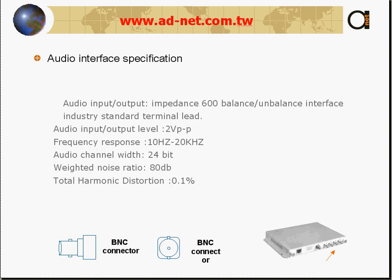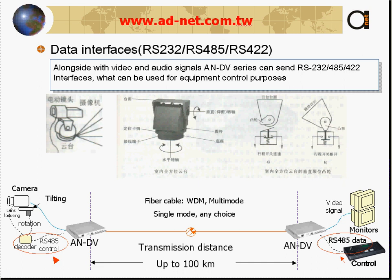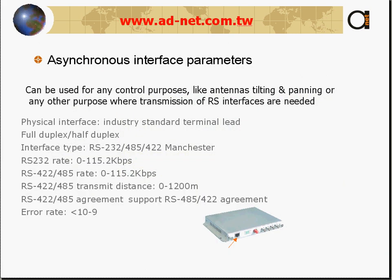Audio interface specifications can be found on our website at www.adnet.com.taiwan. The data interface supports asynchronous data RS-232 or any other async interface you require. It is typically used for lens focusing, rotation, and zoom of the camera — this is called PTZ control — and the async interface parameters are standard.